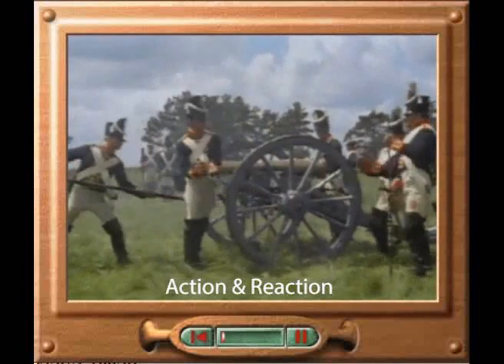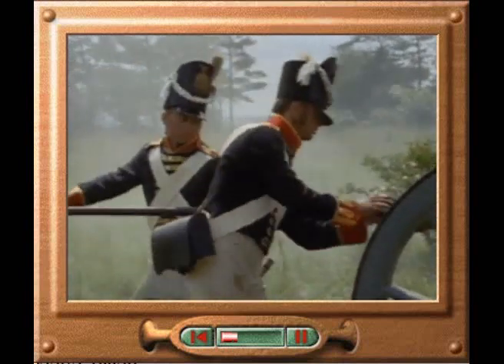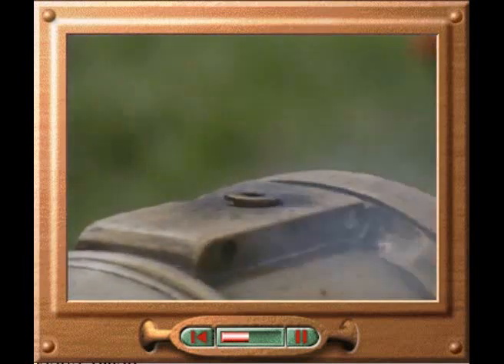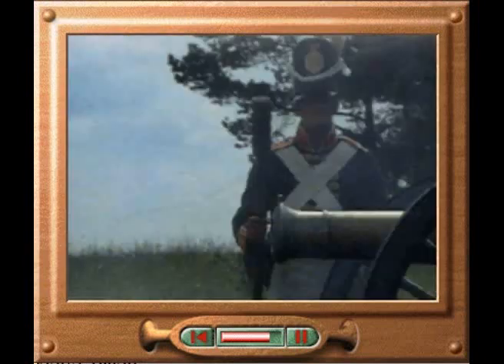When a cannonball is fired from a cannon, the force that propels the cannonball, called the action force, has an equal and opposite reaction force. The reaction force pushes the cannon backwards. Even though the reaction force is the same size as the original action force, the cannon moves backwards much more slowly than the cannonball moves forwards. This is because the cannon has a much greater mass than the cannonball.